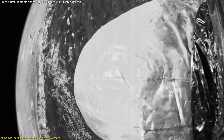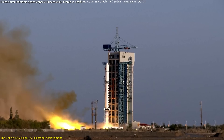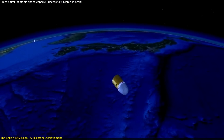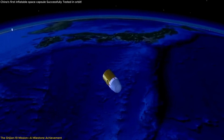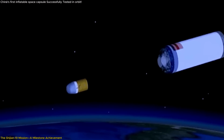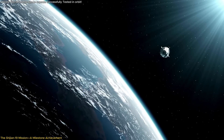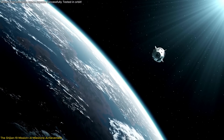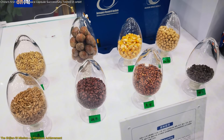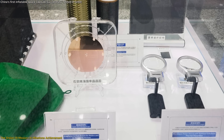Understanding the significance of the inflatable capsule requires a closer look at the Shijian-19 mission itself. Launched on September 27th from the Jiuquan Satellite Launch Center aboard a Long March 2D rocket, the Shijian-19 satellite is part of a new generation of high-performance, reusable, retrievable space test platforms developed by CAST. Weighing approximately 3,500 kilograms, the satellite was designed for short-duration missions lasting about two weeks, returning to Earth on October 10th, and carried payloads including irradiation experiments on staple and industrial crops, microbial specimen studies, and other space technology tests.